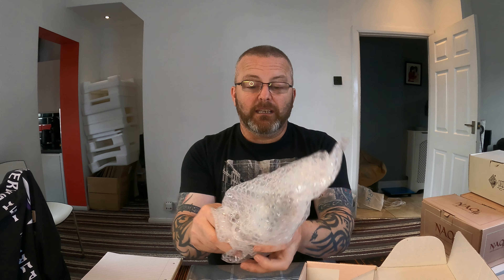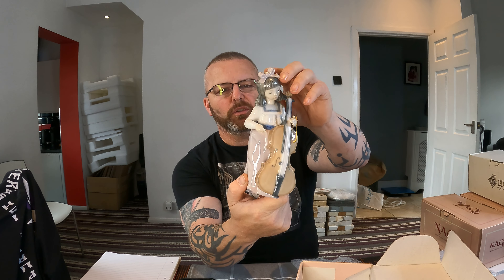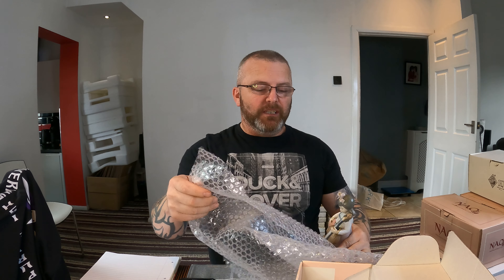There was a group of six figures from Naio — these figures are handmade in Spain. I haven't actually looked at these properly myself. Nice little result on the first one: this is Girl with Cello — a lovely little figure. Listing value on that one is £25. There are comps up to £40 on that one, but I'm not going to be greedy on these figures. I want to fast flip on them.